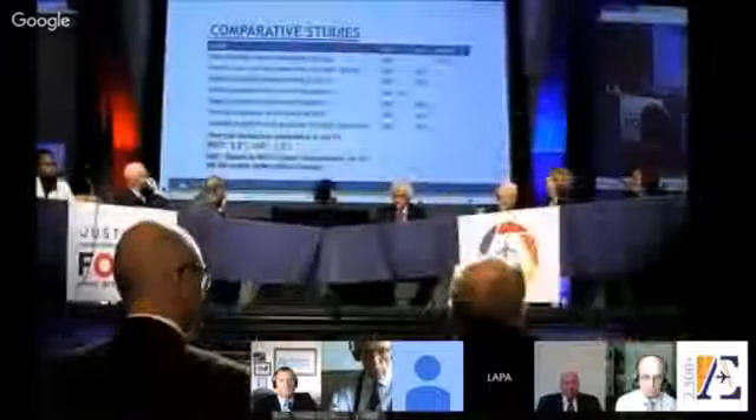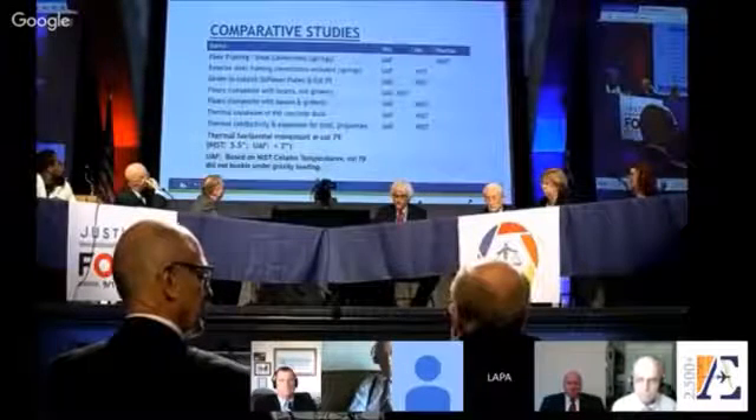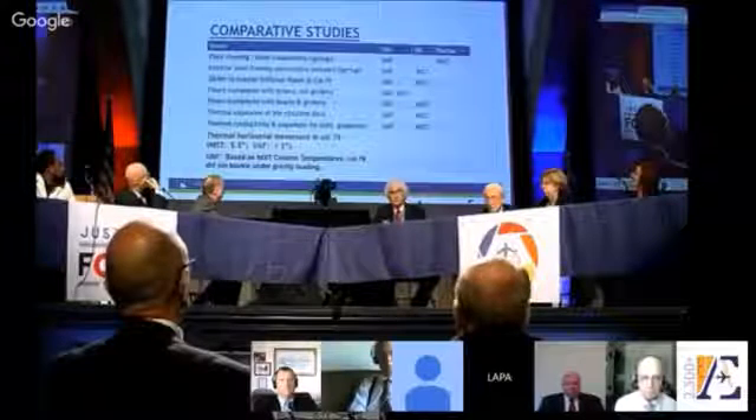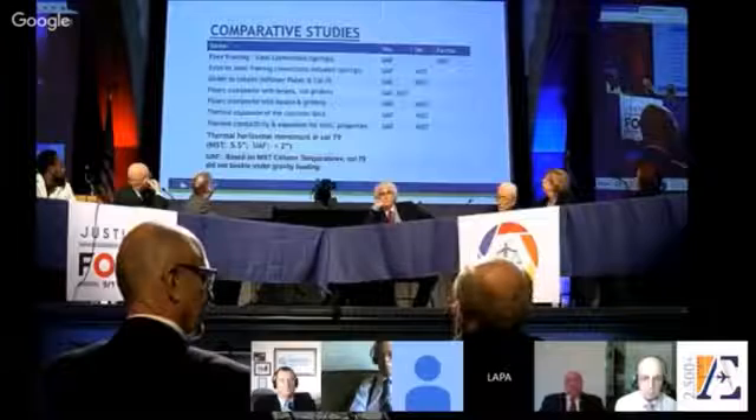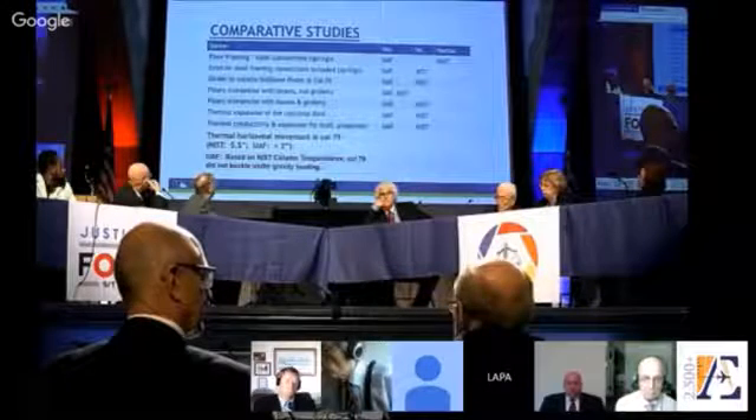Giving you a comparative narrative of what we did versus what they did: our floor framing steel connections were addressed using springs — accounting for resistance to bolt movement and rotation. We addressed that in all connectors. In this table, you'll see they did it partially, over only part of the floor system. We did it everywhere. Exterior steel framing connections were included by us but not by them — there was a sense of stiffness that was not correct. Girder-to-column stiffener plates were included by us, not by them. We also ran scenarios with both composite and non-composite beams, to look at all extremes and compare whether we could simulate what they did.